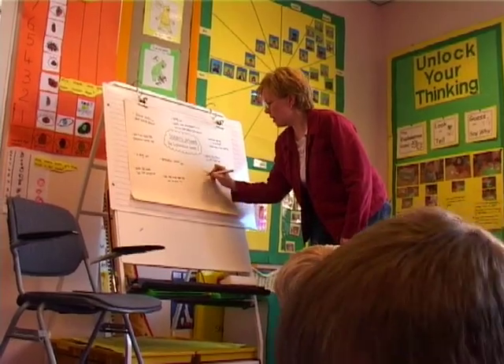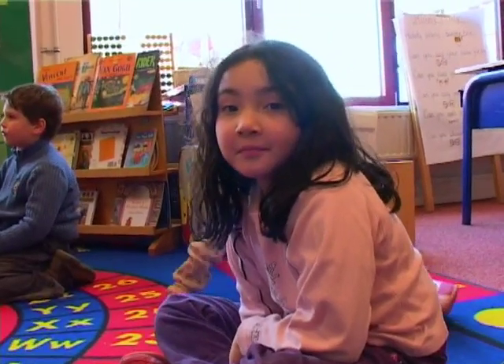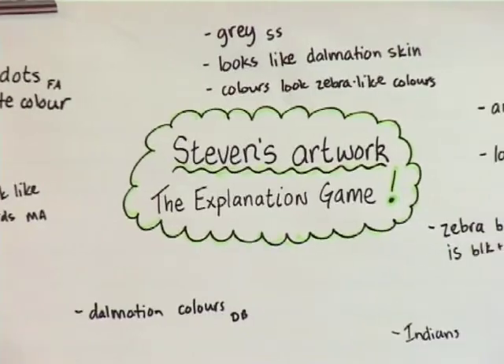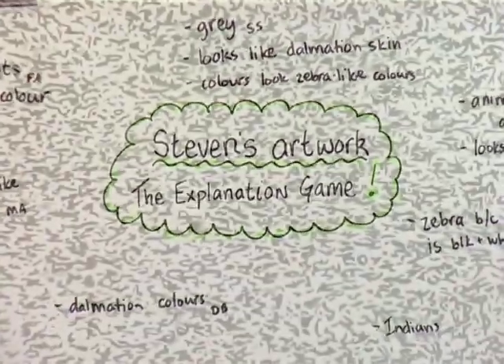I was really surprised by some of the children's responses, especially when they considered what it reminded them of. For example, Sophia saying the picture reminded her of her mother's hair with the gray and the white and the black. I wasn't surprised to get things like animal skin or Dalmatians or zebras, but I was pleased to see Milo pick up on the fact that there was movement in the picture. The more we do this routine in class, the more the children see this as a way of thinking and sharing ideas together.